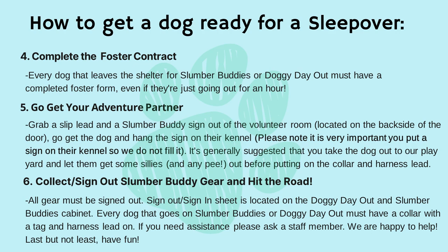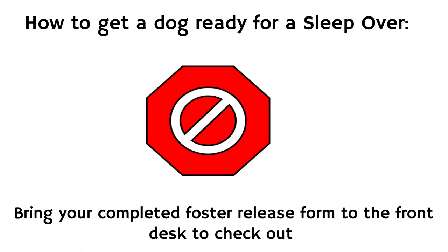Step five: go get your adventure partner. Grab a slip lead and a slumber buddy sign out of the volunteer room, located on the back side of the door. Go get the dog and hang the sign on their kennel. Please note, it is very important that you put a sign on their kennel so we do not fill it. It's generally suggested that you take the dog out to our play yard and let them get out some of the sillies and any pee before putting on the collar and harness lead.